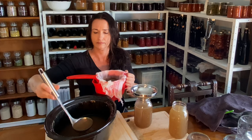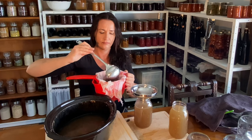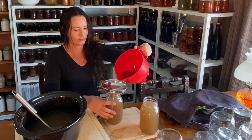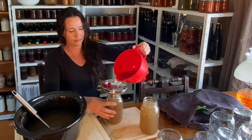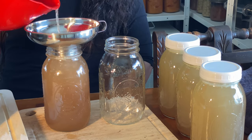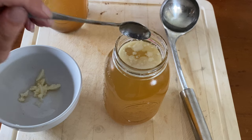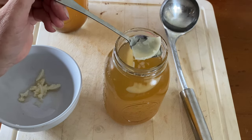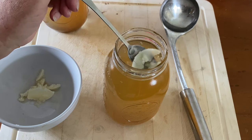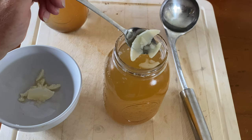If you pressure can fat with your bone broth, it will only last for about six months and then the fat may go rancid. So I like to place the jars into the fridge for about an hour so that the fat sets on top and I can just pull it straight off. Then it's all ready for canning, and once it's pressure canned without the fat in it, it will be shelf stable for at least 18 months.